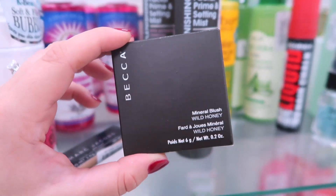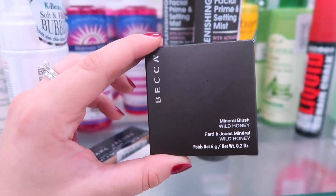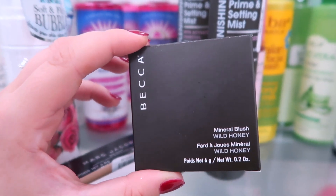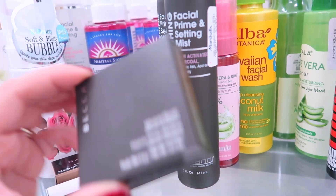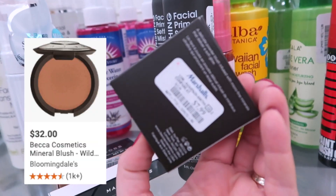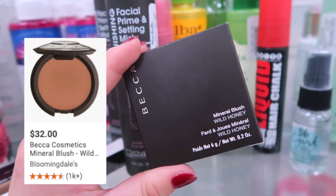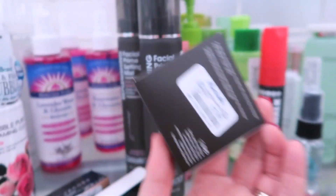So I stopped by Marshall's and they didn't have too much, but look what I found — I said I was waiting for this in my last video: the Becca Wild Honey Mineral Blush. I found one of them, so it's meant to be, going for $7.99. So excited to find it and it's not swatched or anything — I feel like I spoke this into existence.